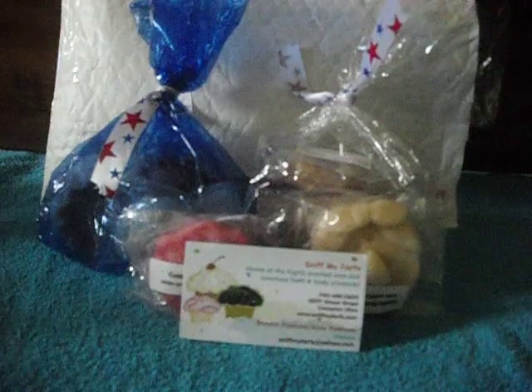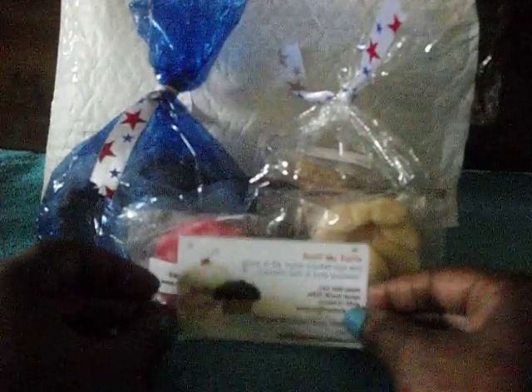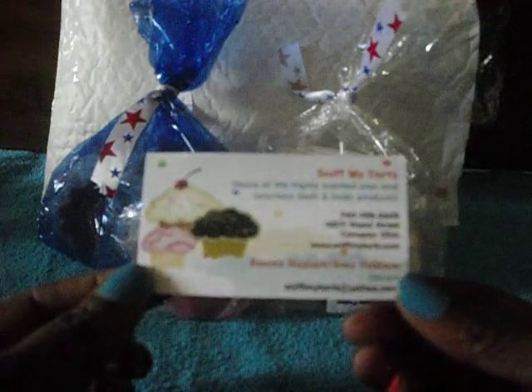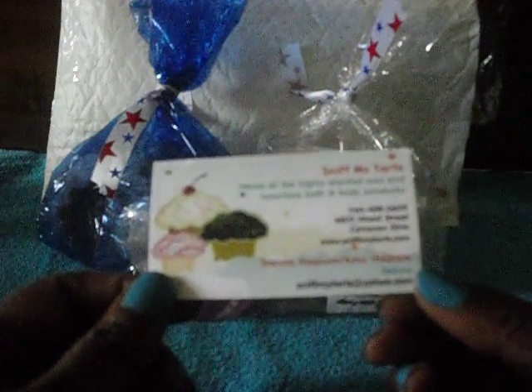I only made a small order, but it arrived yesterday and I was so excited. Here's the card — it has cute little cupcakes. It says Sniff My Tarts, home of the highly scented wax and luxurious bath and body products. The owners are Donna Halsam and Amy Halsam, and I think they're a mother-daughter team.